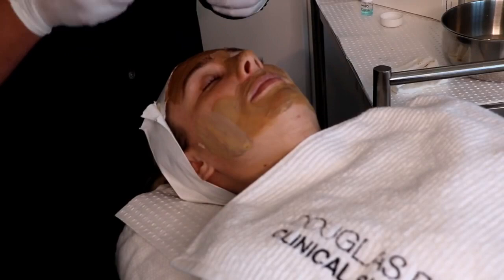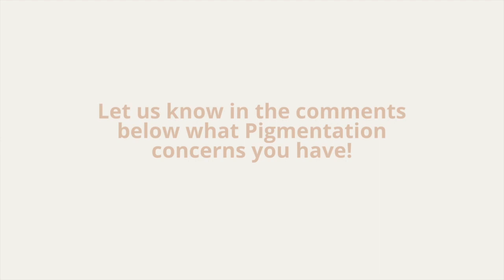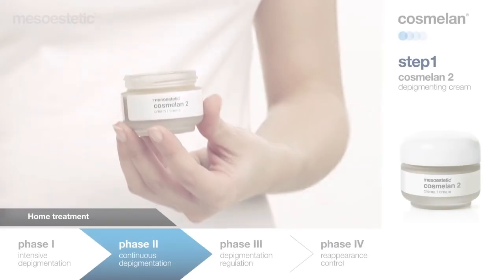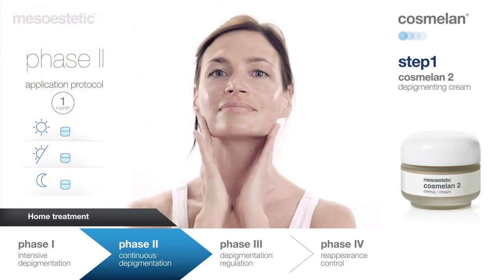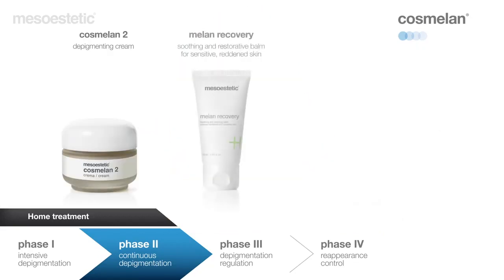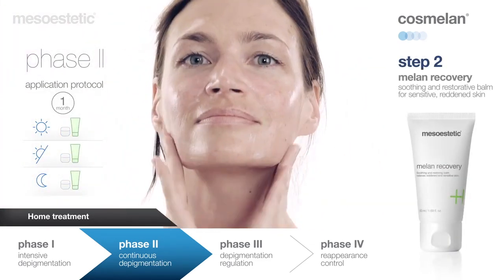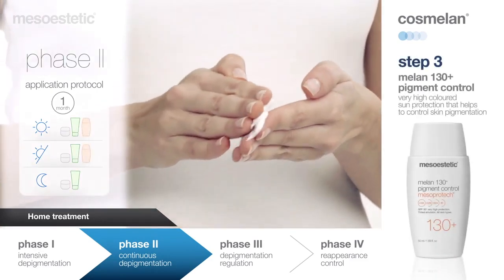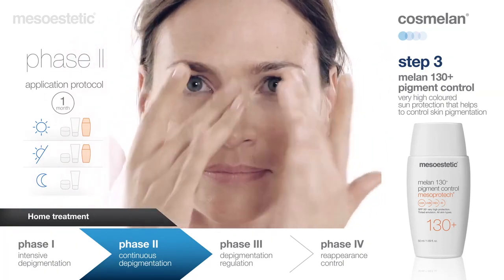Visible results from the first week of treatment and a long lasting effect. The total duration of the treatment is about six to seven months, which can change based on the severity of your pigmentation. Let us know in the comments below what type of pigmentation concerns you have. Your home care products include Cosmolone Two, a facial cream that removes and reduces melanin spots, applied in phases two, three, and four. It is completely normal to have some redness and stinging with Cosmolone Two. Melan Recovery is an intensive treatment to combat reactive signs of irritation and redness, providing the sensation of instant relief. Melan 130 Pigment Control is an SPF 50+ tinted water-resistant texture that provides a natural tone and softens imperfections.